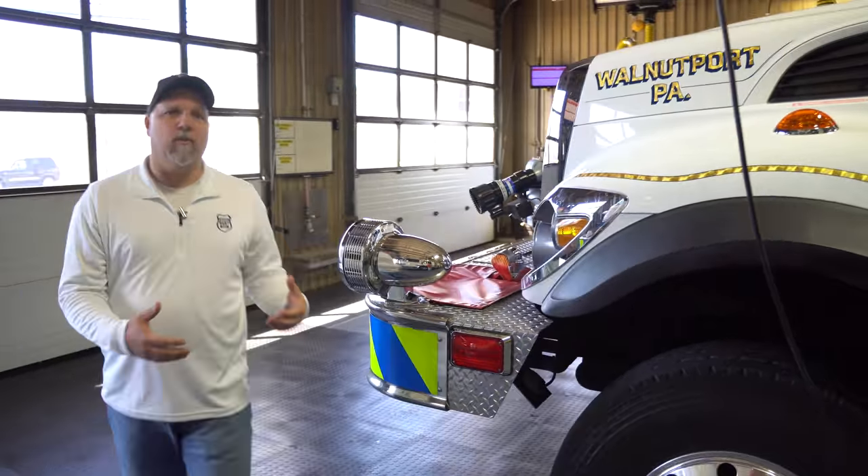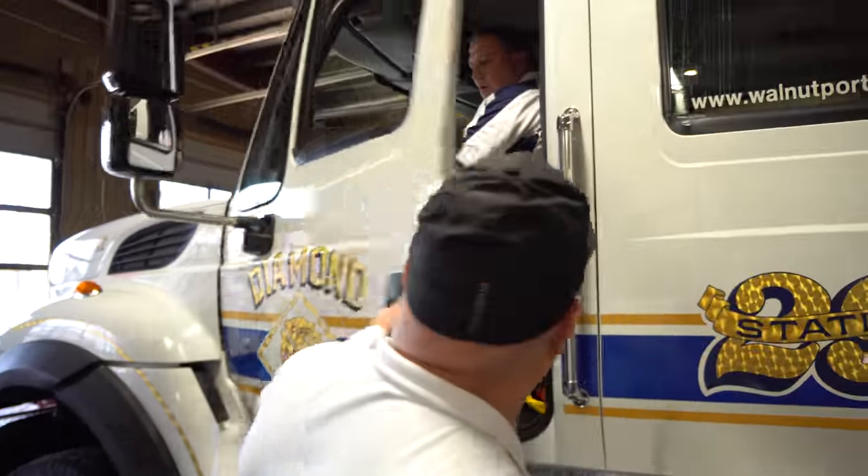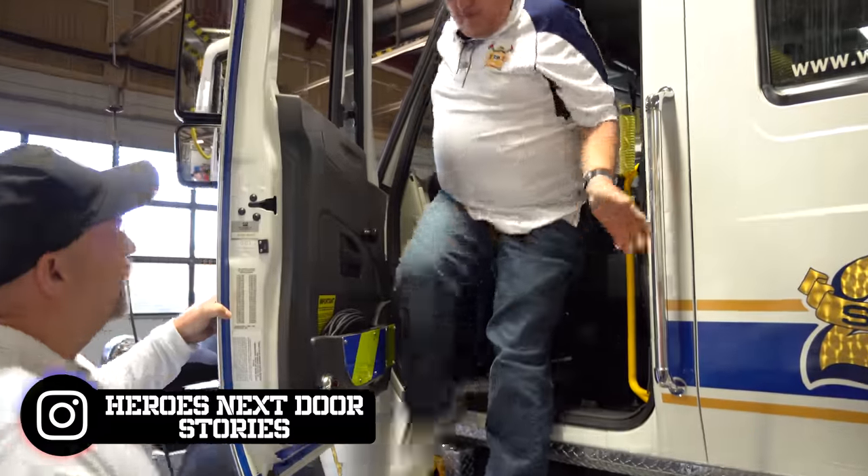Today we're going to be talking to their chief, Chief Mike Wentz. He's going to tell us all about this truck. Thank you for inviting us out, Chief. Thanks for coming. Greatly appreciate it.